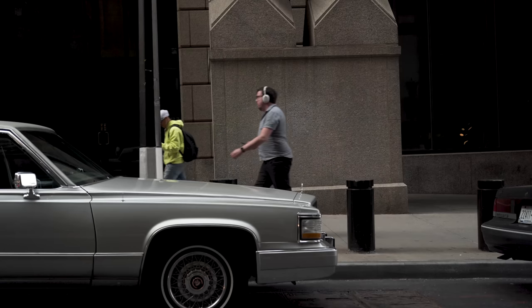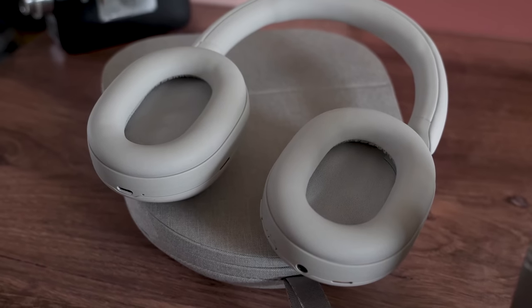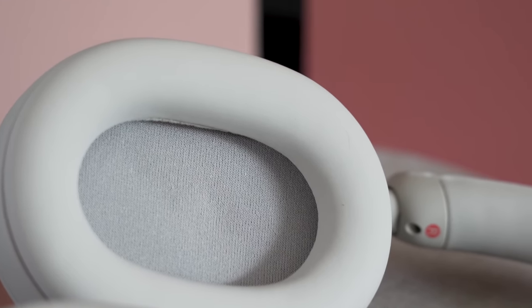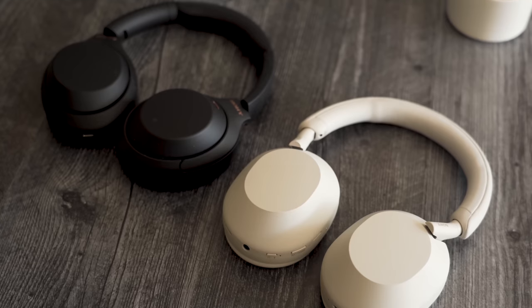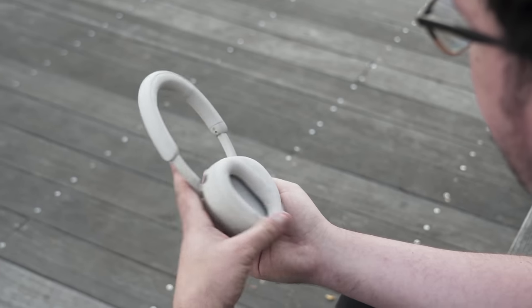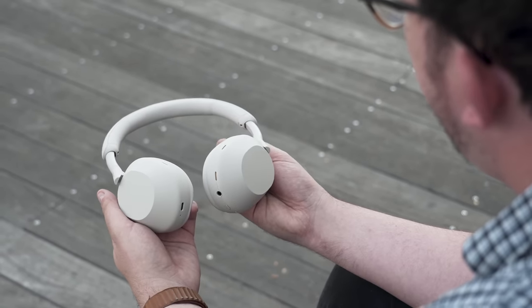As more jobs move to this hybrid work model, I think noise-canceling headphones are essential for peace and quiet, whether it's your real office or your home office. Sony's 1000XM5s have a fresh design, cleaner sound, and even better ANC. But they're also 50 bucks more expensive than the M4s, which are staying in the lineup. Are they worth that upgrade? Potentially, but it's not a slam dunk, so let's get into it.